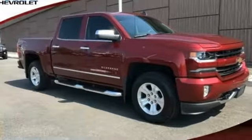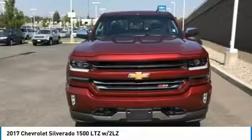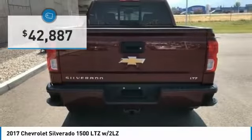Come test drive the 2017 Silverado 1500. The Chevy Silverado 1500 has the lowest cost of ownership of any full size pickup and is priced below $45,000.